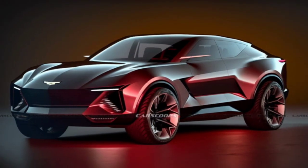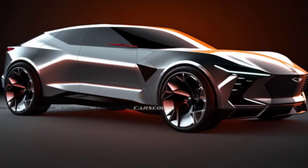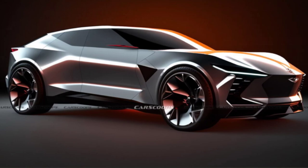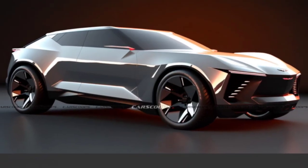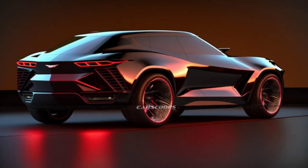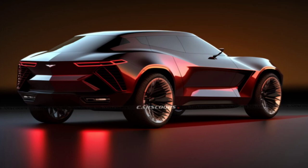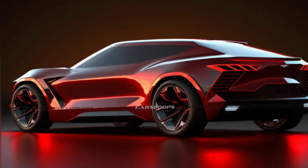There are various design possibilities, ranging from a sleek and muscular coupe crossover with four doors to a liftback design. In any case, the Corvette SUV will most likely feature large alloy wheels and a muscular body. Despite the difference in size and proportions, it could take some inspiration from the C8 Corvette.